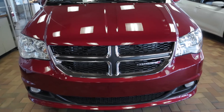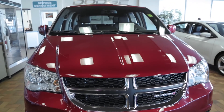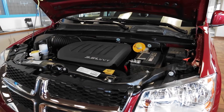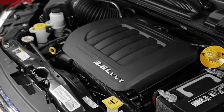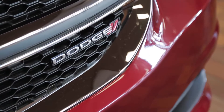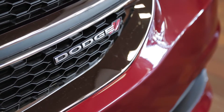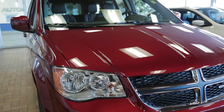Unwavering dedication to your safety has helped earn the Dodge Grand Caravan recognition as a 2013 IIHS top safety pick for its high-strength unibody construction, terrain-sensitive wipers, and automatic headlamps. As well, there's available blind-spot monitoring and the rear cross-path detection system.